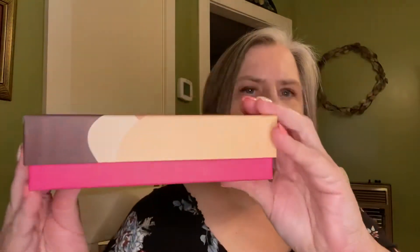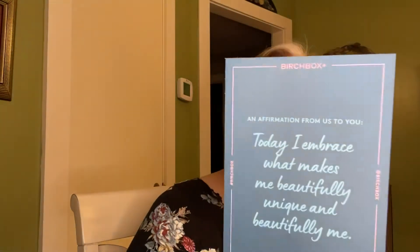You have to pull the strip on it, and there are side strips as well. How are y'all doing? I hope everybody's having a good day, a good evening. And then inside is a pretty little box — it's a very pretty, nice little box. Inside there is a little card that says on the back what's inside, and it says an affirmation from us to you: 'Today I embrace what makes me beautifully unique and beautifully me.' Oh, that's so nice. And then the items are on the back and it is wrapped nicely.